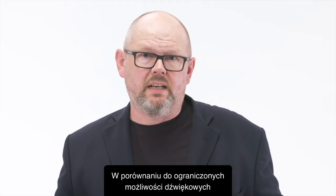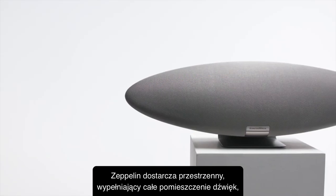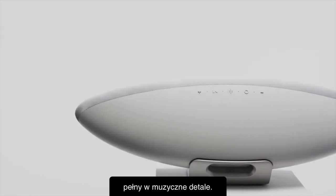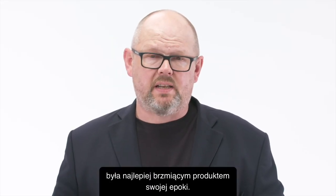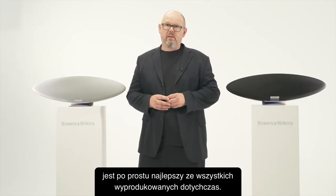Compared to the closed-in, limited presentation of the majority of speaker systems in its category, Zeppelin delivers a spacious, room-filling presentation full of musical insight. Every generation of Zeppelin has been the best sounding product of its era. This, the new Zeppelin, is simply the best yet.